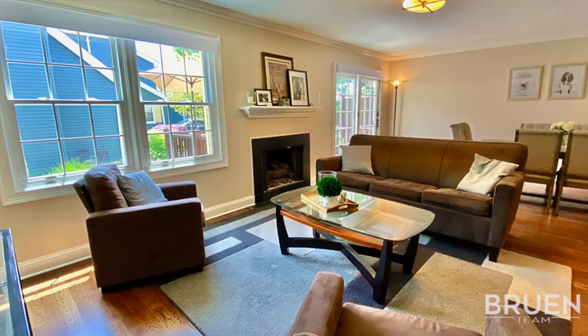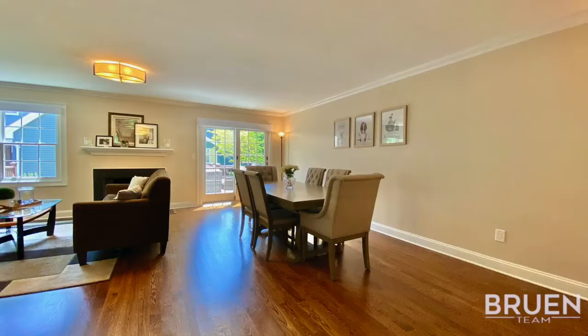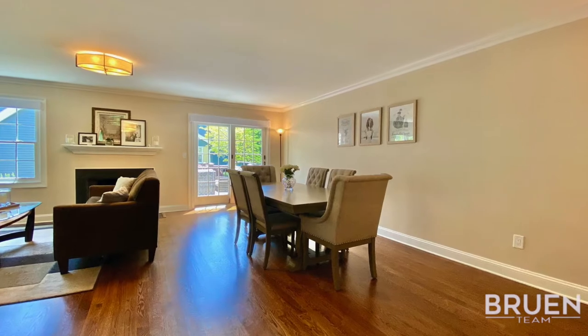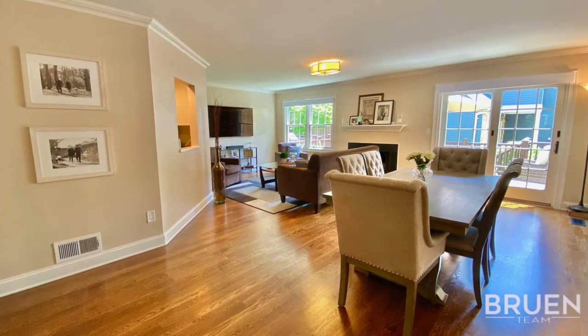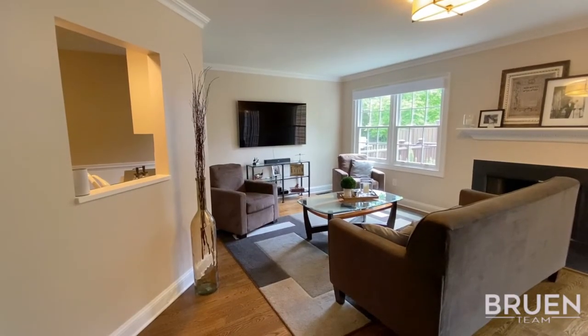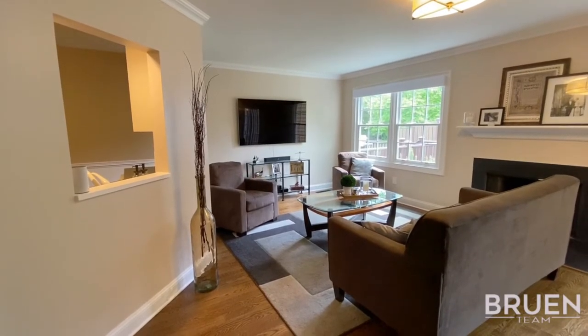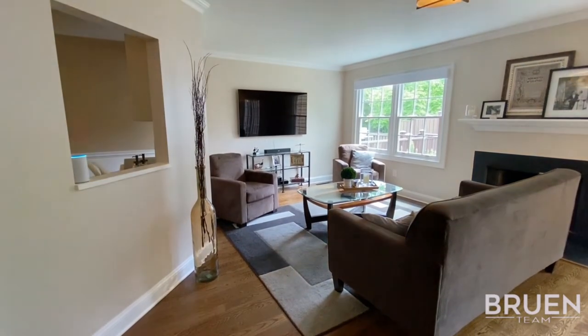Exquisite white oak hardwood floors and custom moldings throughout the entire home. A complete smart home — control your lights, blinds, thermostat, door locks, garage door, and security cameras from your smartphone or using your voice. Echo, let's watch TV. Enjoy the show.